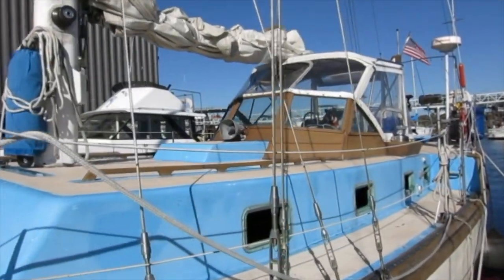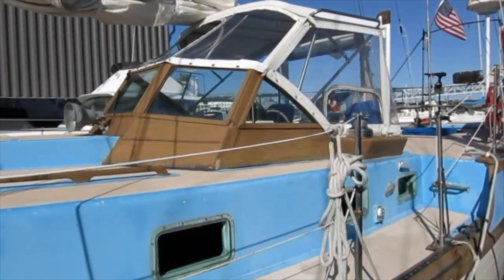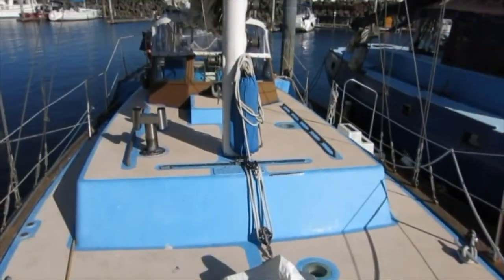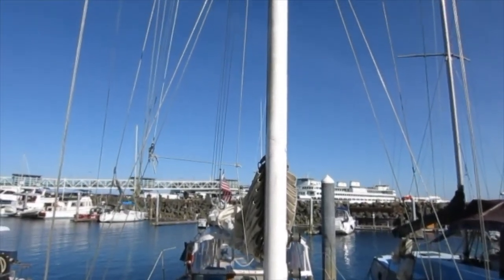The Skookum 47 was designed by Ed Monk and Son Naval Architects as a world-cruising-capable commercial fishing sailboat, the idea being to reduce fuel costs associated with fishing. While many Skookum boats were built for commercial applications, this particular boat was built for pleasure.